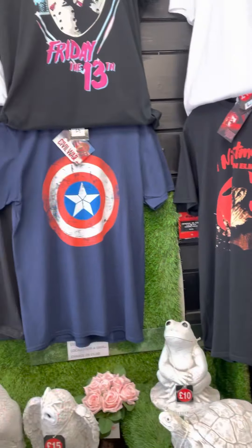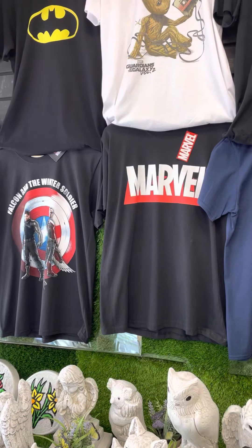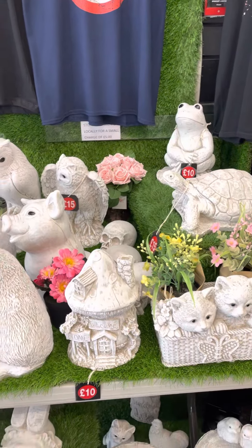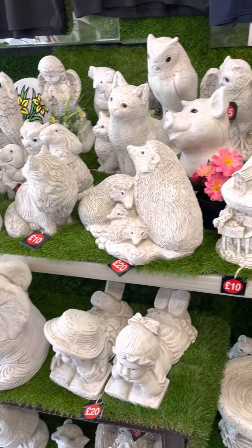This is our range of £12 t-shirts — things like your Marvel, your Super Heroes, Superman, Batman, that kind of thing. We're very well stocked on the stone ornaments at the moment. Good selection there.